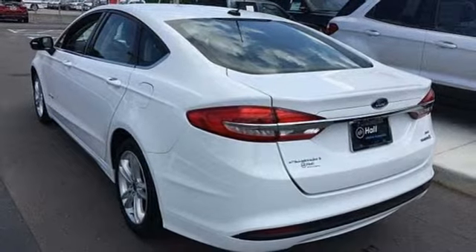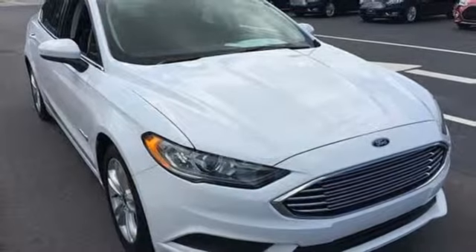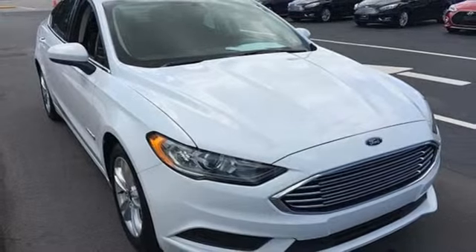Inline four-cylinder engine, aluminum wheels, gas pressurized shocks, and streaming audio. The time is now. See it for yourself today.